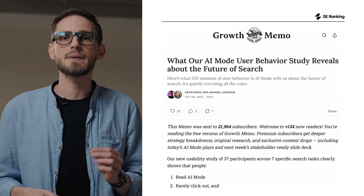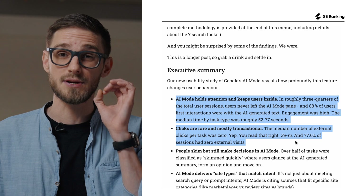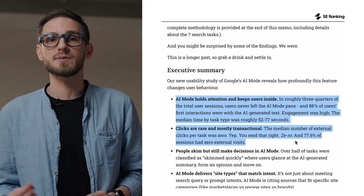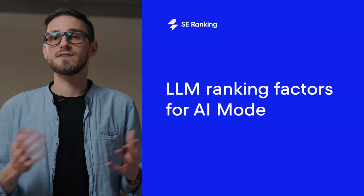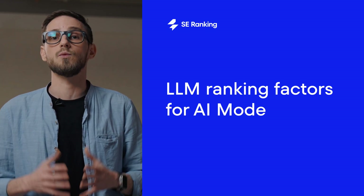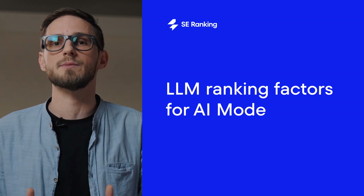It gives answers right away. And the thing is, people stay there. A usability study by GrowthMemo found that 77% of sessions had zero outbound clicks, and nearly 90% of first interactions were with the AI answer itself. People skim, decide, and move on. So visibility in AI mode is becoming a real competitive advantage — it's how your brand stays present in a world where clicks are becoming scarce.